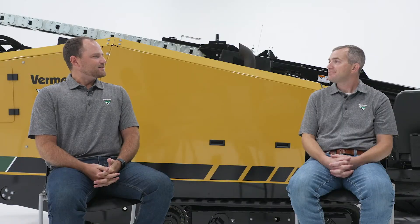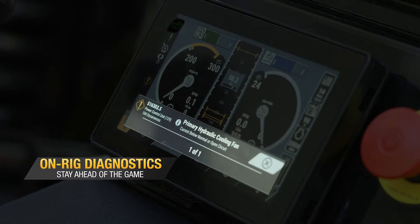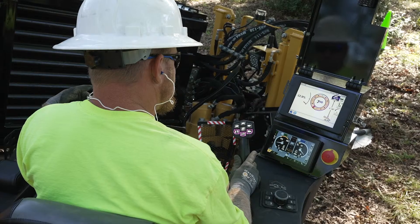Customers have been asking to be able to do more diagnostic work on their own. As such, we've included an on-rig diagnostic tool. It's basically like having a dealer technician come out and plug a laptop into your machine. It empowers the customer to better understand what's happening with their machine if an issue arises.